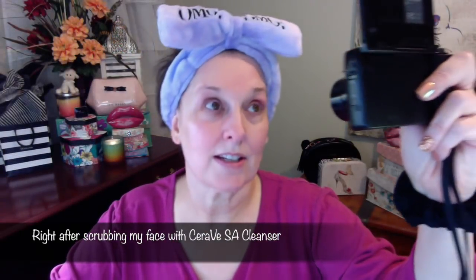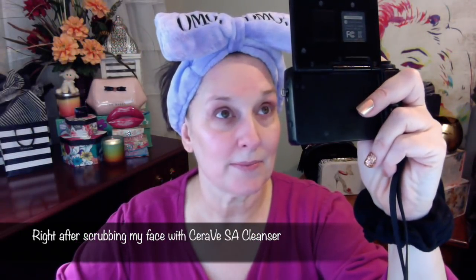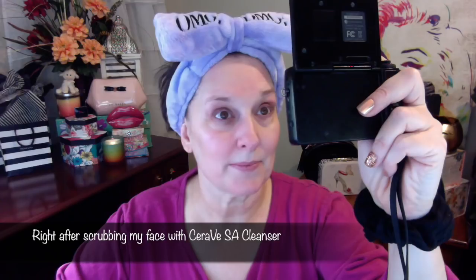Before we get started, let's take a close-up of my skin. I need to present a disclaimer: I'm not a doctor, I'm not a skincare professional in any way, shape, or form. I'm not qualified to give medical or skincare advice. I'm merely showing you, as requested, what I do with my own skin.